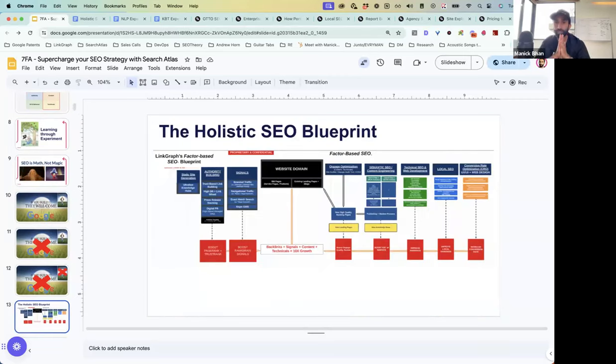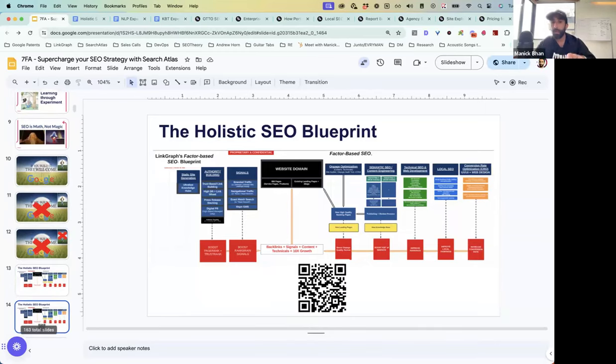That's why we developed the holistic SEO blueprint. If you want to copy this blueprint, just scan that QR code — you can get it right now. You'll also be given a copy of this presentation, so don't worry about taking notes or screenshots. This is the actual blueprint that we implement for our clients, and we've been doing this for seven years.